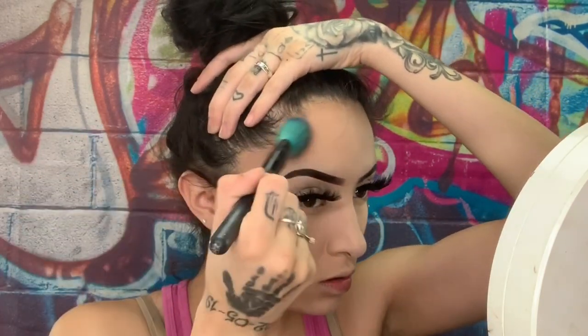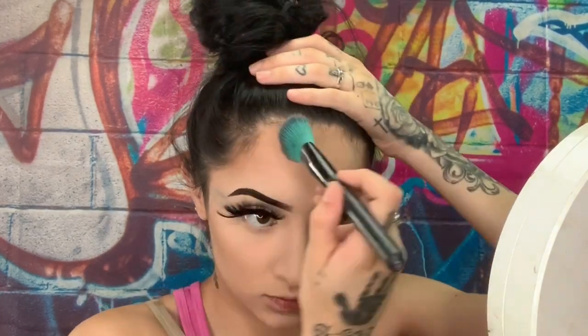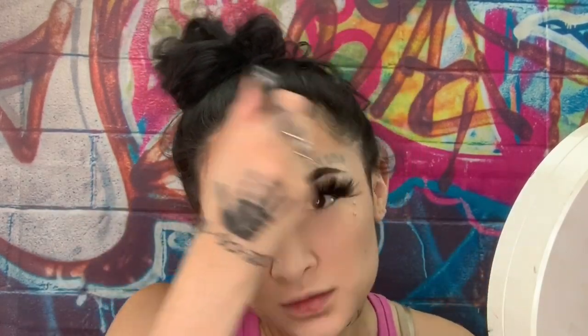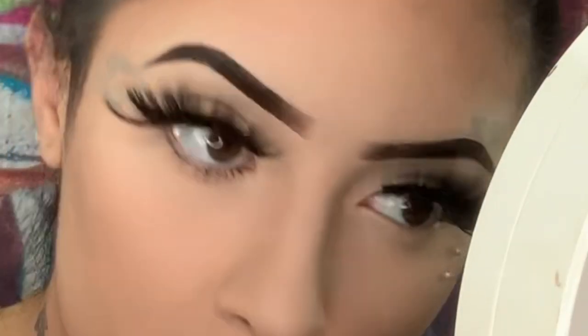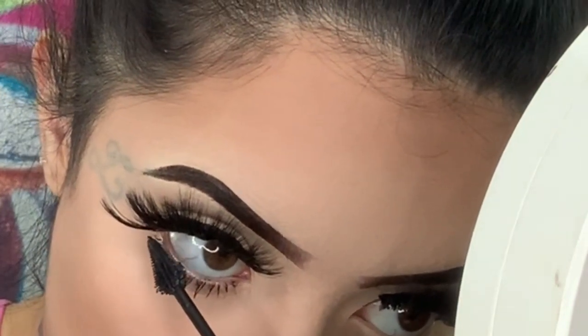Now we're gonna go in with some bronzer. I use the same palette — I need to get a different one because I feel like it's losing its color; it might just be too old. And you can't forget the bottom mascara — this is gonna pop your eyes out. You can't have long top lashes without the bottom lashes being long as well.